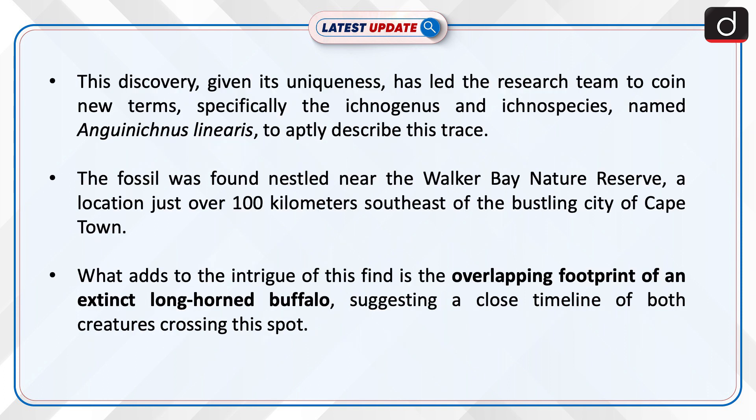This discovery, given its uniqueness, has led the research team to coin new terms — specifically the ichnogenus and ichnospecies named Aguinitius lineariasis — to aptly describe this trace. The fossil was found nestled near the Walker Bay Nature Reserve, a location just over 100 kilometers southeast of the bustling city of Cape Town.